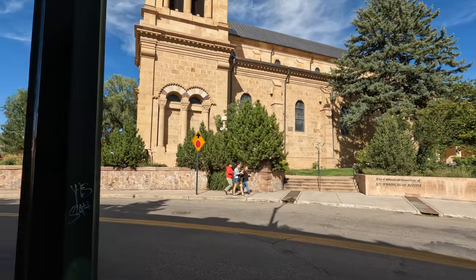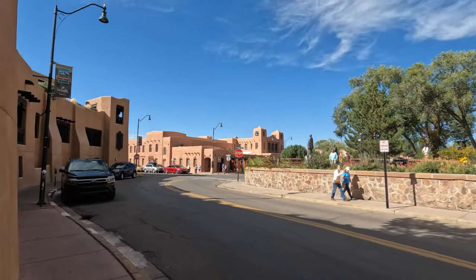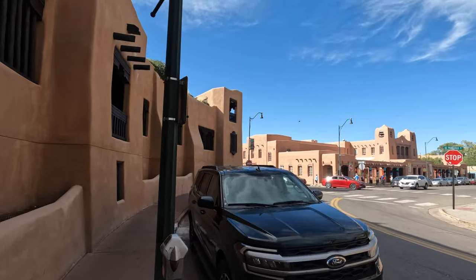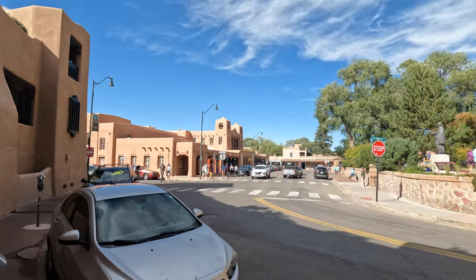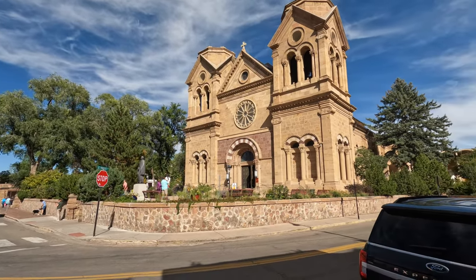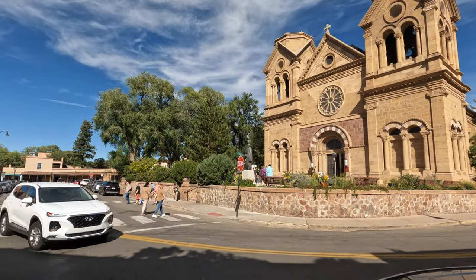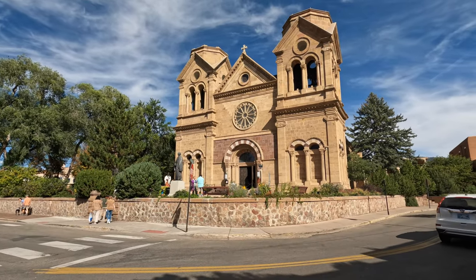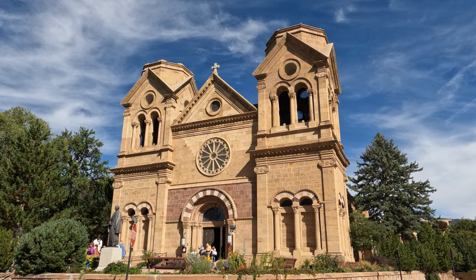The Cathedral Basilica of St. Francis of Assisi — even the parking garage here looks like this Pueblo style. What's crazy is I got to the oldest church, San Miguel, at about 2:58 only to find out the inside closes at 3 o'clock and they'd already closed it. I couldn't go in, but this cathedral is still open. It was crazy to me that it closes that early.